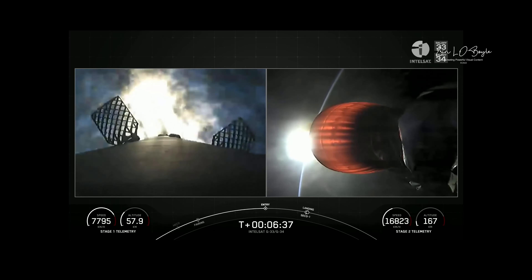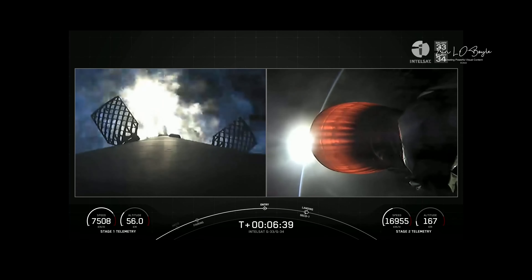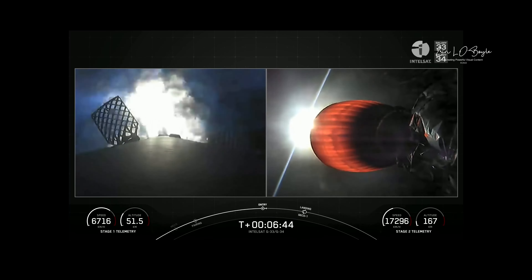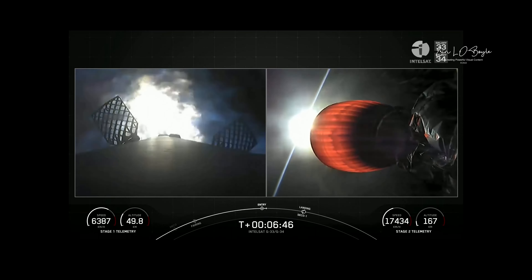Stage one entry burn startup — three Merlin 1D engines igniting, plume coming back on the vehicle, slowing us down. This burn is just about 20 seconds long.